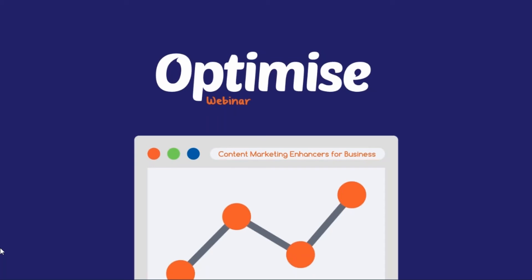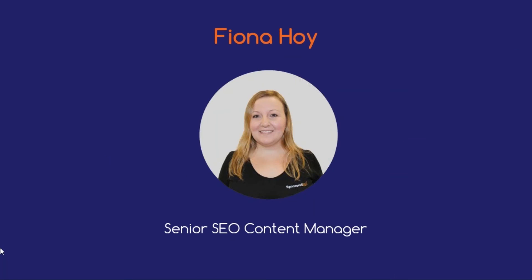Good morning and welcome. My name is Fiona and I'll be running you through this morning's webinar on content marketing enhances for business. Before we get started, let me tell you a little about what I do. As the Senior SEO Content Manager here at Sponsored Links, I look after around 70 to 75 accounts each month and work with a range of businesses. And if there's one thing I've learned, it's that content marketing plays a huge role in the success of your digital marketing. The purpose of today's webinar is to assist business owners such as yourselves with learning the content marketing tips and tricks to boost your business.